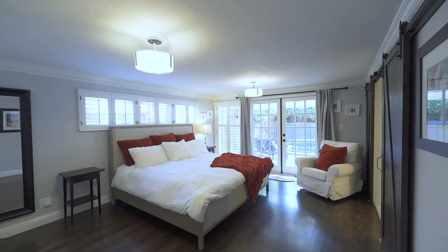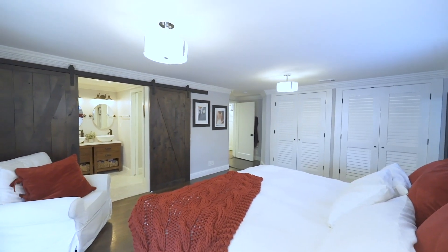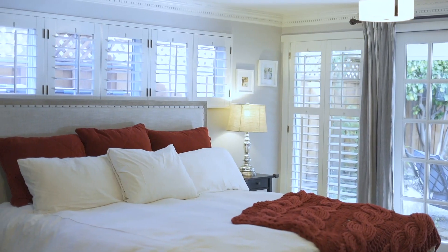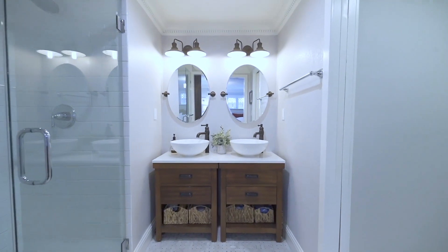The master bedroom has plenty of room for your king bed and ample space for additional furniture. You also have access to the backyard patio from the master bedroom. The master bathroom comes with a large dual head shower and dual his and her sinks.